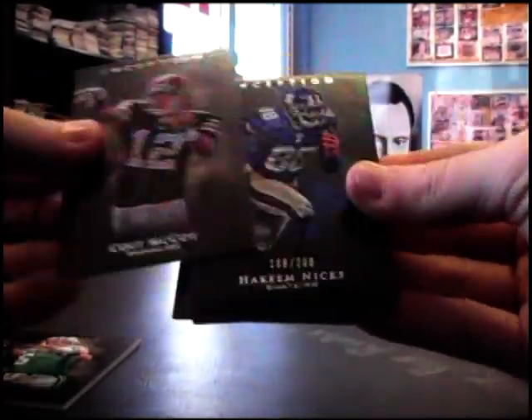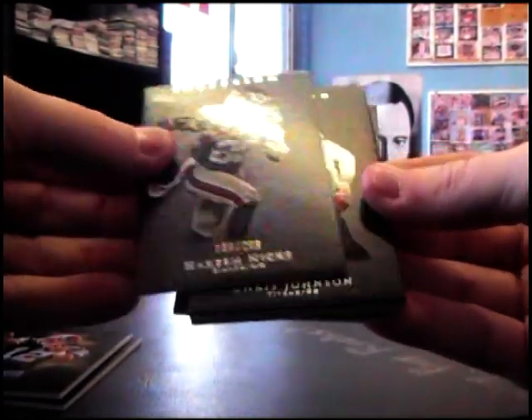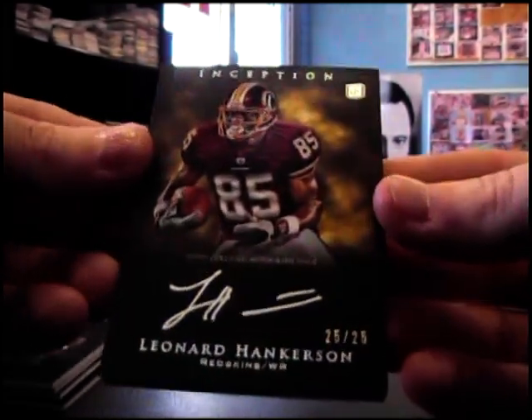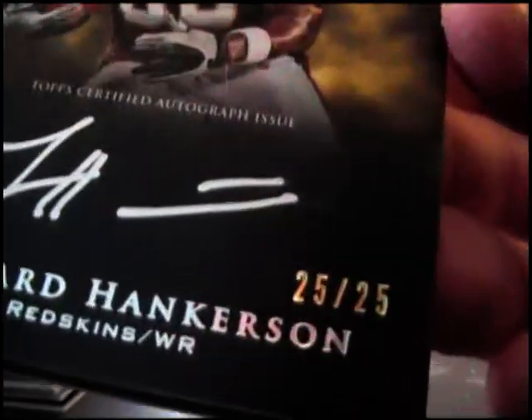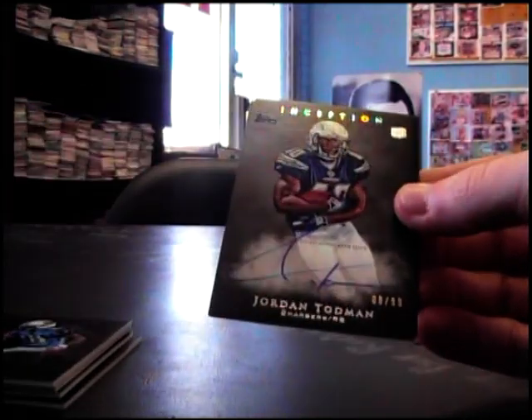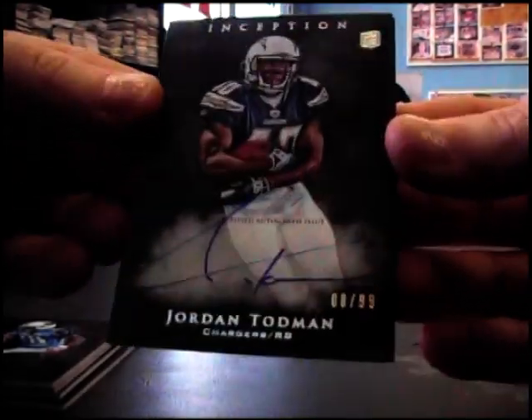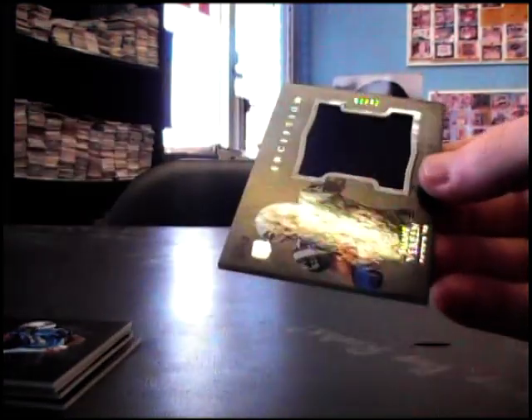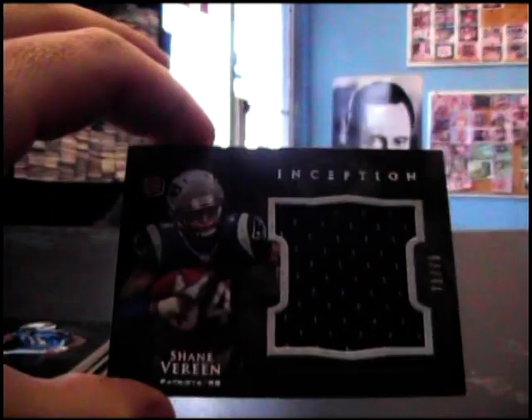Mark Sanchez, Colt McCoy. Hakeem Nicks 209, Chris Johnson 106, Leonard Hankerson 25 of 25. And Jordan Todman 1099. And Shane Vereen, jersey to 75.